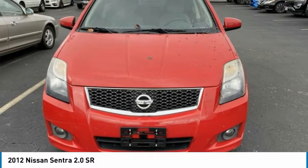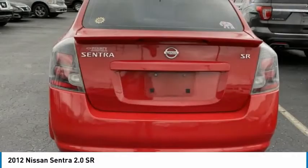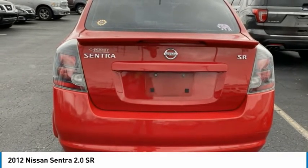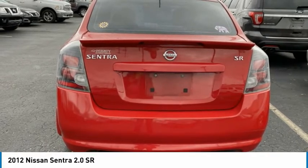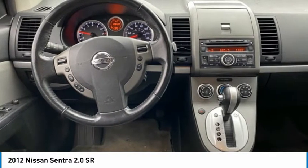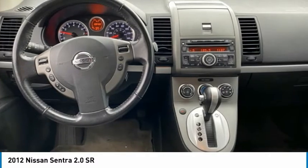Front fog lights, front daytime running lights, front wheel independent suspension, illuminated entry, low tire pressure warning, MP3 decoder, occupant sensing airbag, outside temperature display, overhead airbag, panic alarm, passenger door bin, passenger vanity mirror, power door mirrors, power steering, power windows.